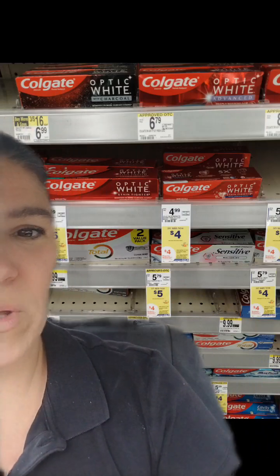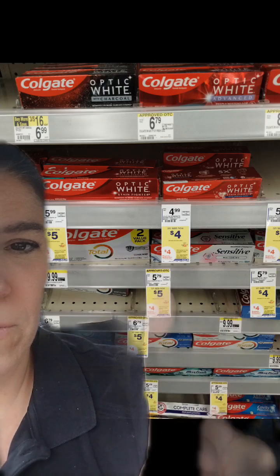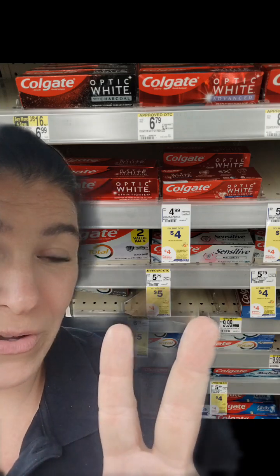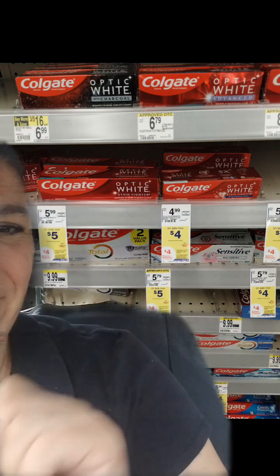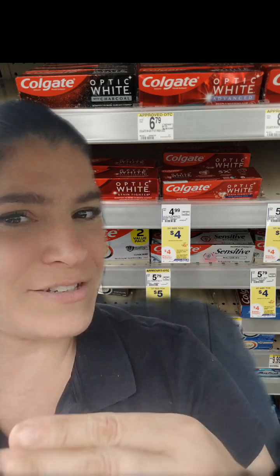With those, we are at $16 towards that $25 threshold for that $7 back. So we went to the oral care aisle, and we also have these Colgates on promotion. They're part of that promotion but also on another promotion where if you buy two, you're going to get a $4 register reward. We picked up one for $4, regularly $4.99, and one regularly $5.99, on sale for $5. The $9 for the two of them gets us to that $25 threshold to get that $7 back.